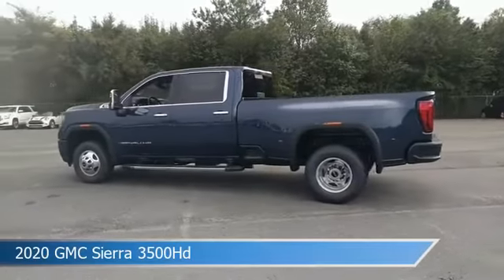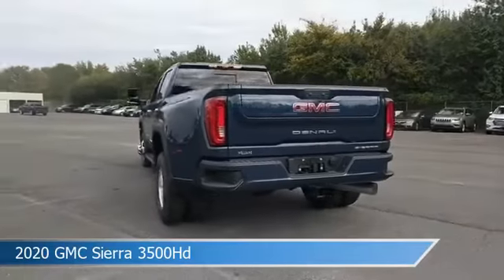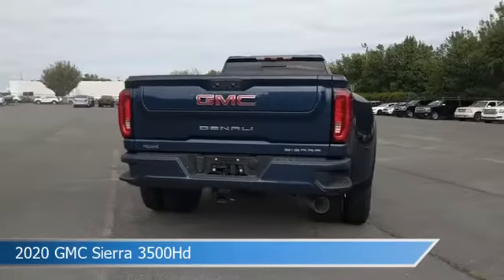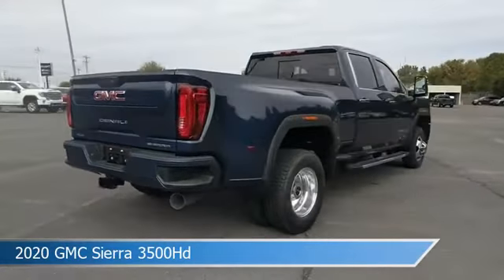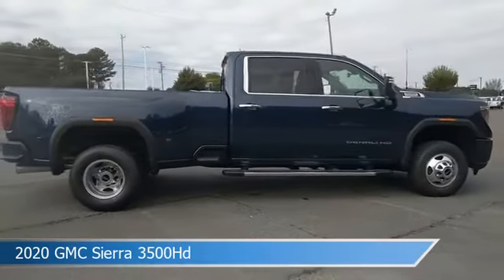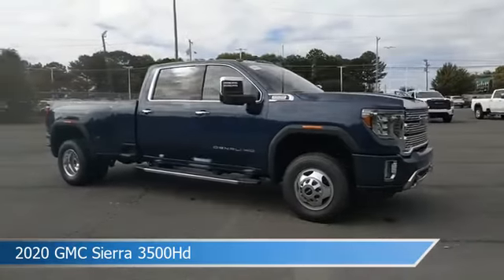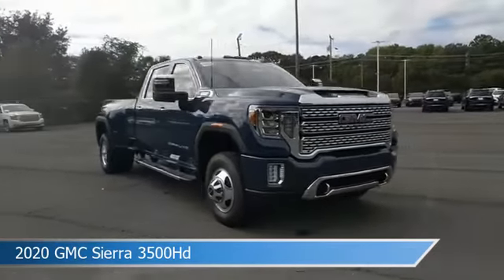Take a look at this 2020 GMC Sierra 3500 HD, equipped with a 10-speed automatic transmission in Pacific Blue Metallic. This car comes with some great features including Android Auto, Bluetooth, Anti-Lock Brakes, Apple CarPlay and more. Come in and check it out today.